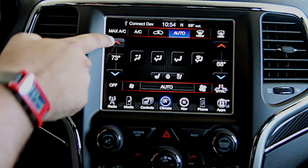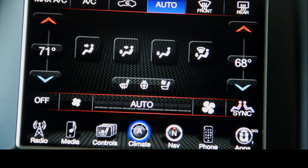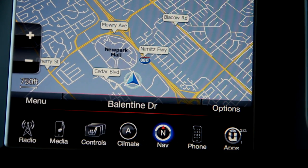You can just turn up or turn down the different degrees. You've got dual zones for your driver and your passenger. Here in the nav screen you can look at the Garmin navigation system, one of the highest rated in the industry.